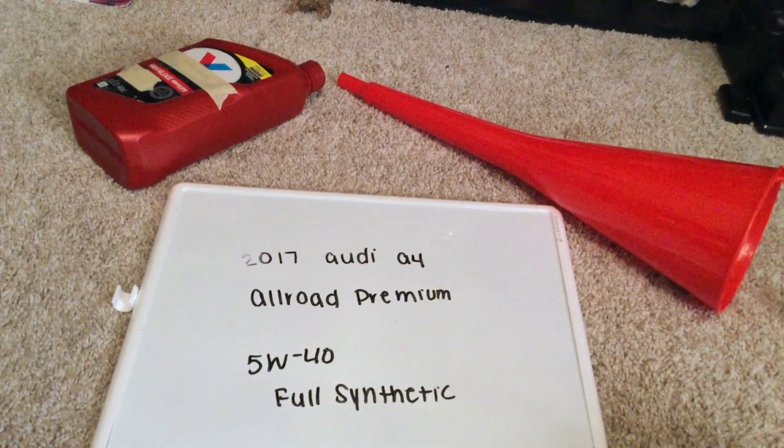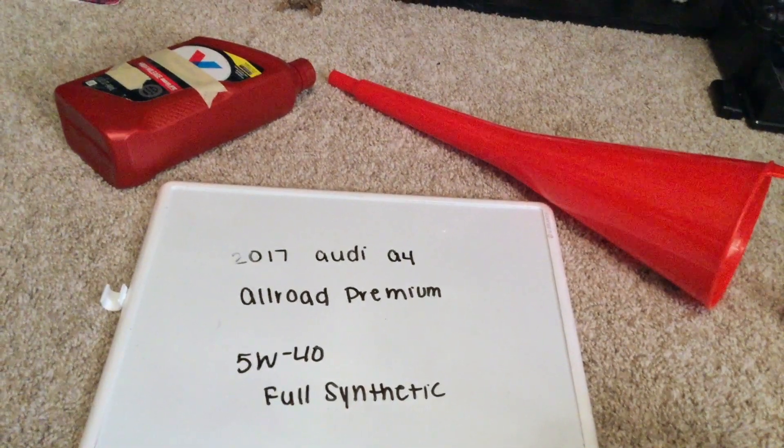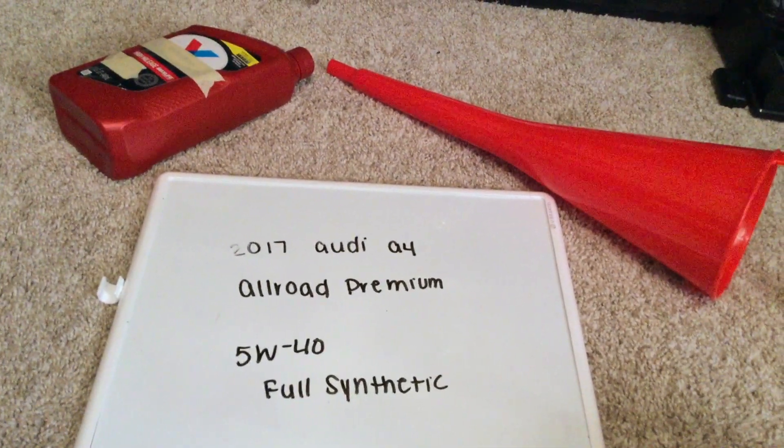If your 2017 Audi A4 All-Road Premium uses a different oil type, be sure to leave a comment and let the rest of us know. You can check the video description for more information, and if you know a cheaper place to buy oil, please leave me a comment.